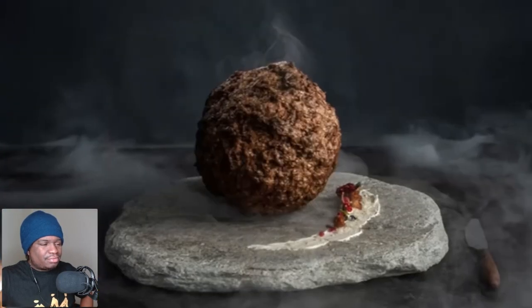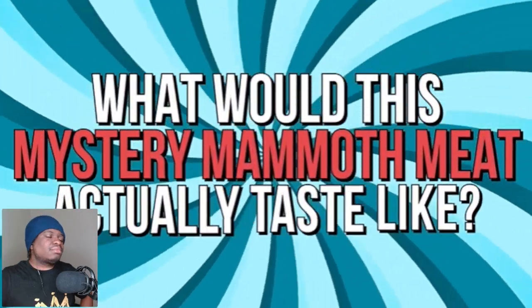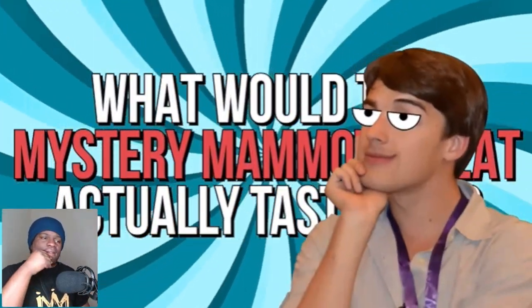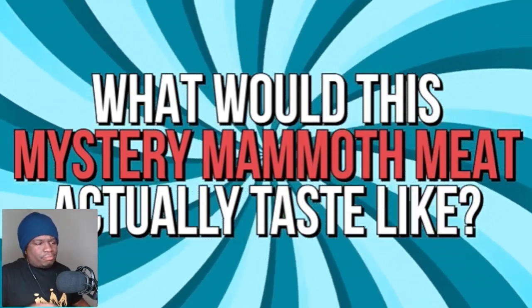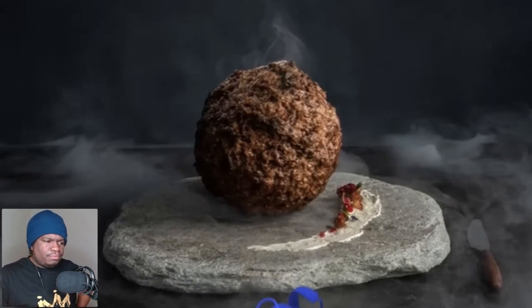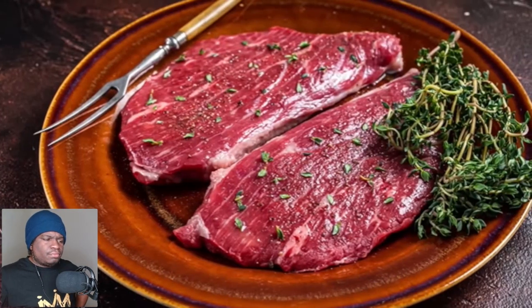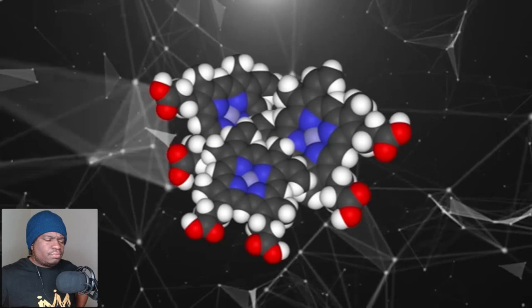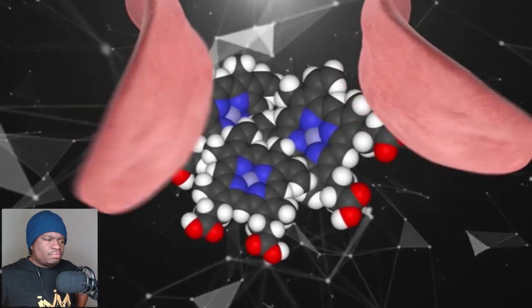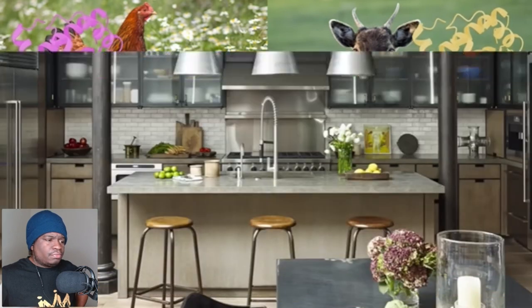You have to risk it to get the lab-grown biscuit, my friends. With the scientists too scared to take the mammoth meatball challenge, I guess it's up to me to answer what this mystery mammoth meat would actually taste like. Science be damned — I want to savor the flavor. Let's bust out our hypothetical fork and knife and dig in.